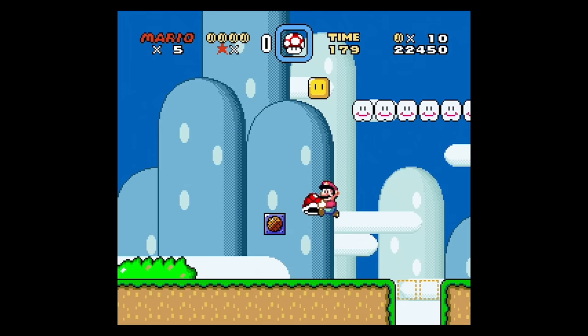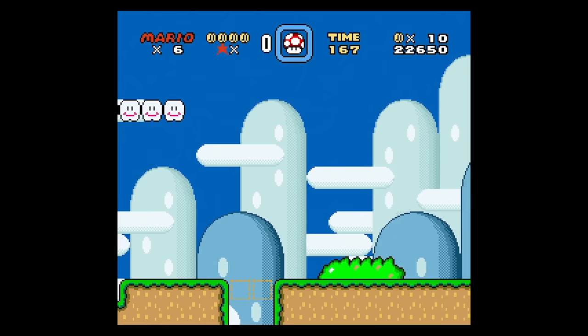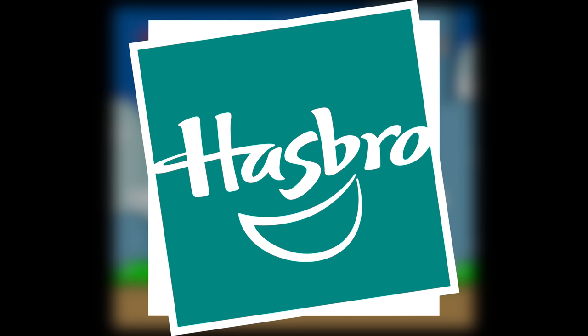Codemasters got as far as developing a Game Genie 2 for Super Nintendo, but unfortunately it was never released. It's said that the Game Genie 2 was completed and ready to be released, but due to market conditions it never came out. On top of that, Codemasters' publisher Galoob was purchased by Hasbro in 1998, which further complicated things.